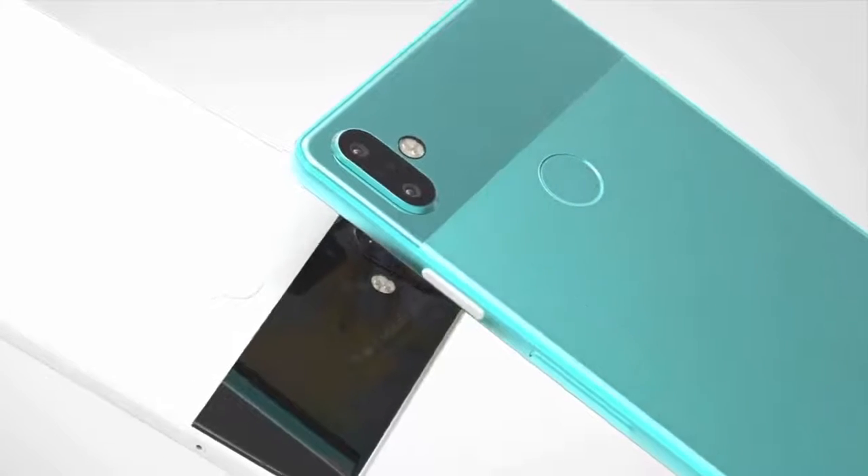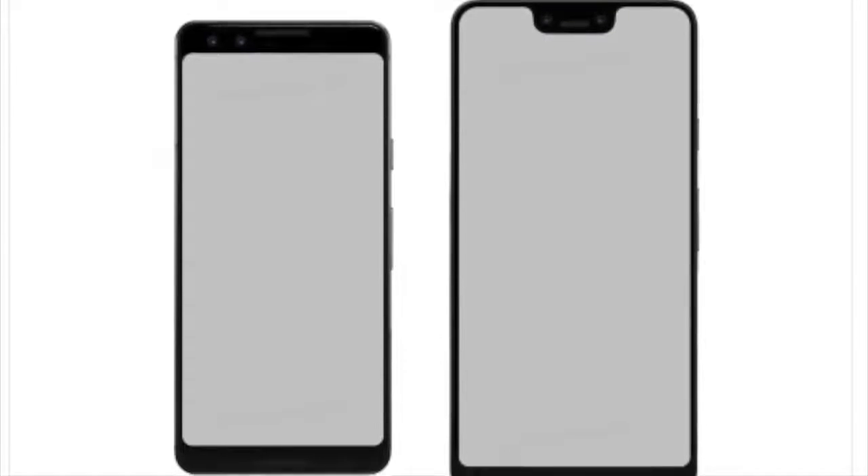Another big thing is we may be seeing a big jump in the smartphone's display — up to 5.3 inches and 6.2 inches. That is a big jump from the current generation screen sizes of 5 inches and 6 inches.